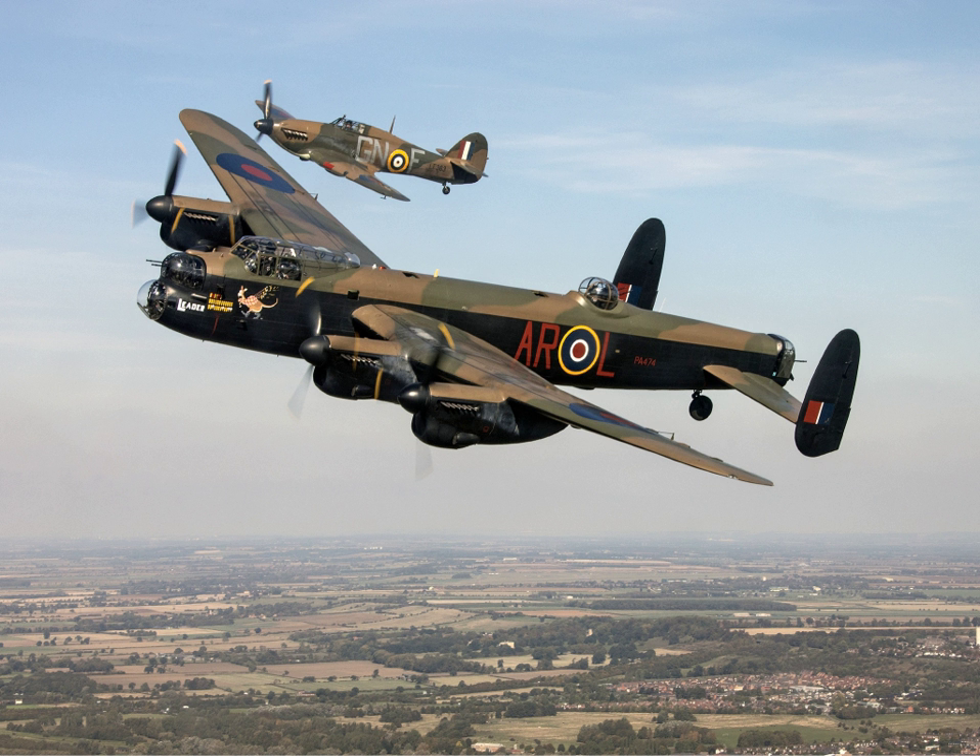There are two Hurricanes. LF363 is a Mk. IIC and the last Hurricane to have entered service with the RAF. She appeared in the films Angels One-Five, Reach for the Sky, The Battle of Britain, and the TV series The War in the Air. PZ865 is a Mk. IIC built six months after LF363 and is the last Hurricane ever to have been built. She once wore the inscription 'The Last of the Many' on her port and starboard sides. The original fabric with this inscription is now located in the BBMF headquarters at RAF Coningsby.